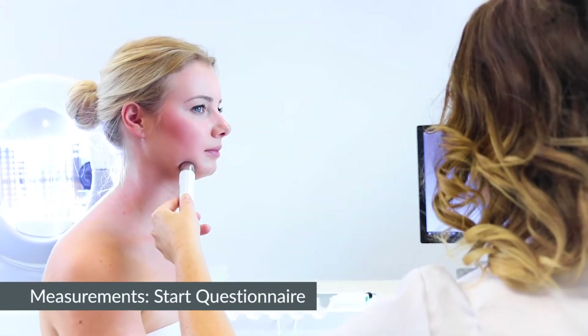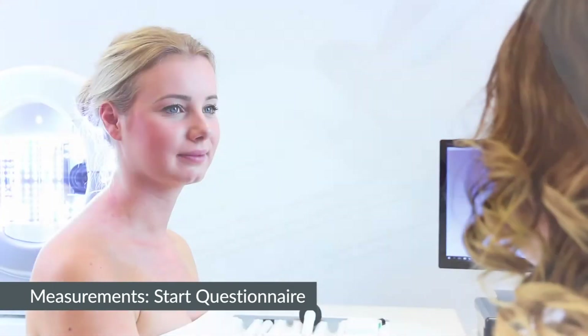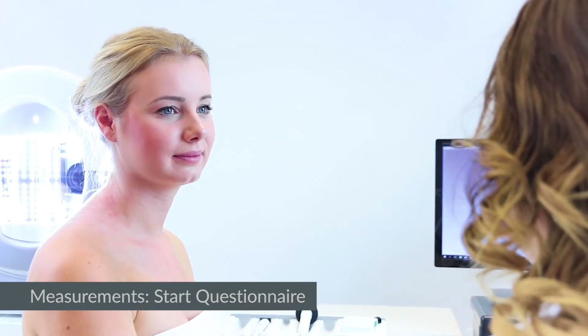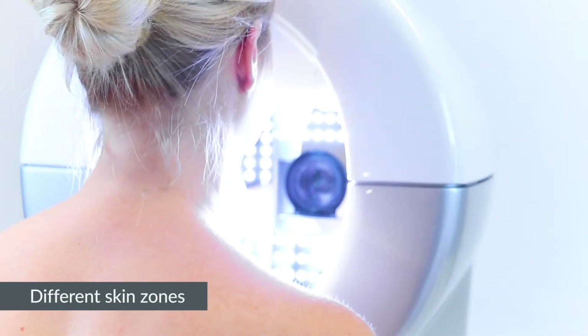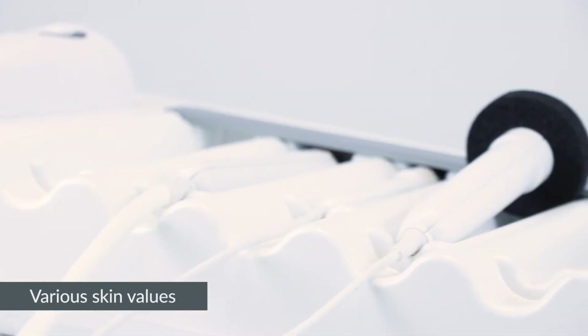Before the first treatment, the skin is thoroughly measured on different aspects. Questions on lifestyle and health are asked, and the skin type is determined. The in vivo tests are done in different kinds of skin zones and measure various skin values.